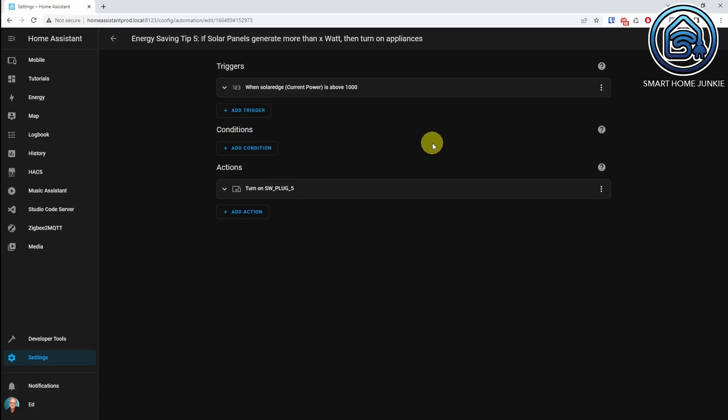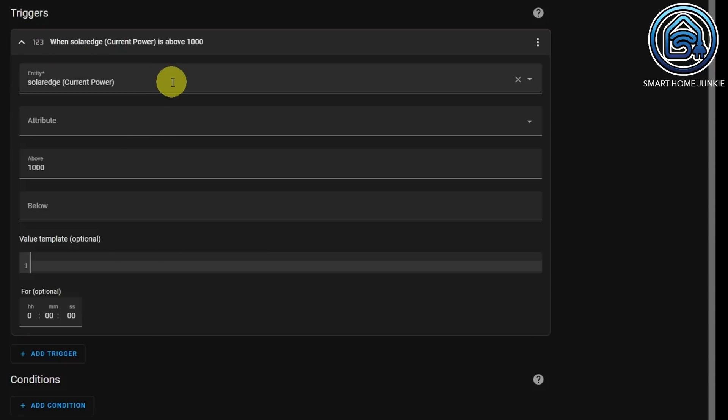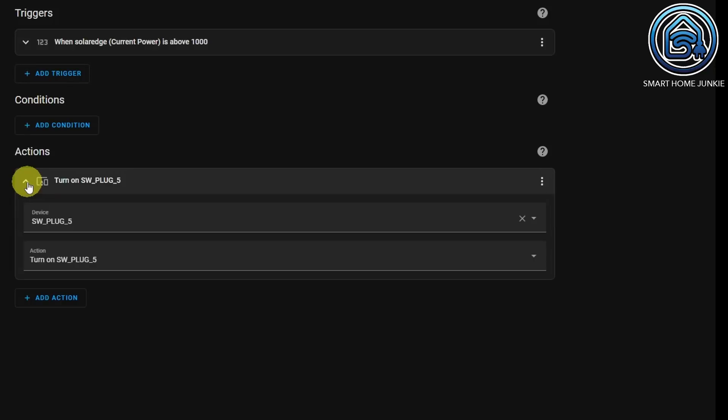This automation looks like so. Automation 5 has only one trigger — a numeric state trigger on the entity solar edge current power, checking if it is above 1000 watts. You can change that value of course. The action simply turns on a smart plug — in my case, sw plug 5. You can also create another trigger that checks if the power drops below 1000 watts and then turns off that plug.